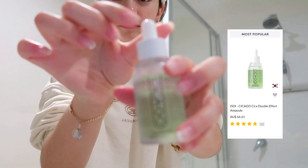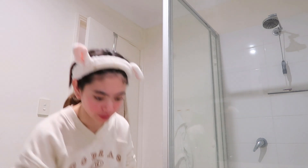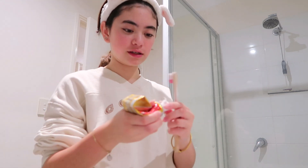And then instead of The Ordinary morning serum, I use the nighttime version. As that steadily dries, I will brush my teeth again, and this time I will put on my retainers and clean my retainers.